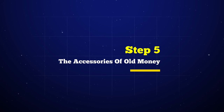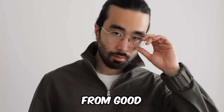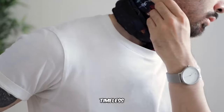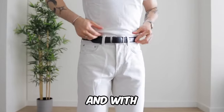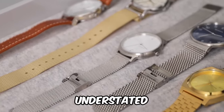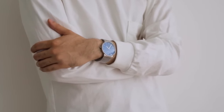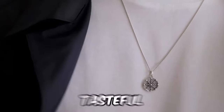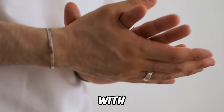Step 5 — the accessories of old money. Accessories are the finishing touches that transform a look from good to grand. First, a high-quality leather belt: simple, classic, with a buckle that speaks volumes. Second, a classic wristwatch with an understated design, leather or metal strap, and a clean minimalist face. And for that personal touch, consider adding some understated jewelry — a signet ring or a tasteful necklace — to make your look uniquely yours.